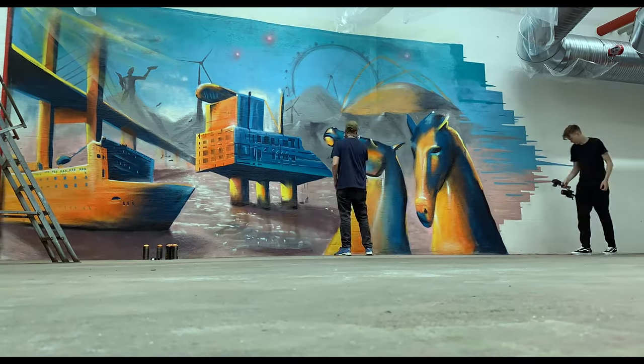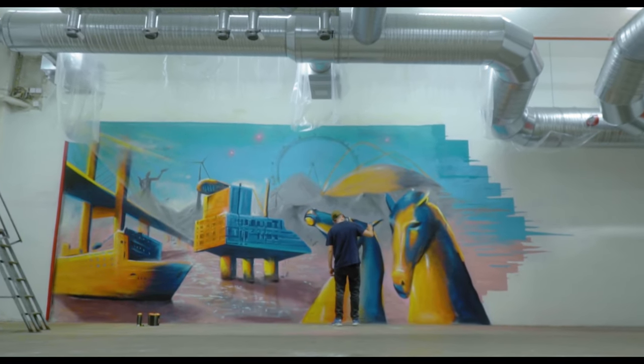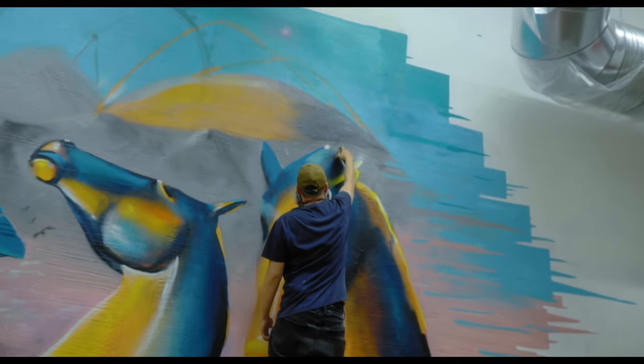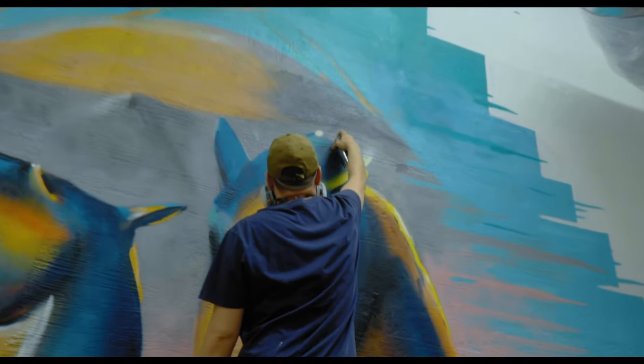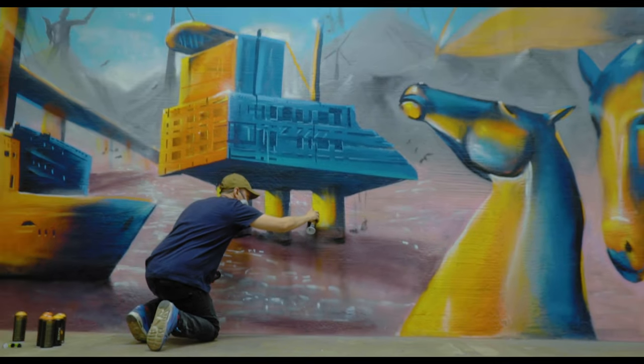Working here, seeing this painting being created — it's really interesting to see how it starts from just some scribbles and it becomes a true painting.